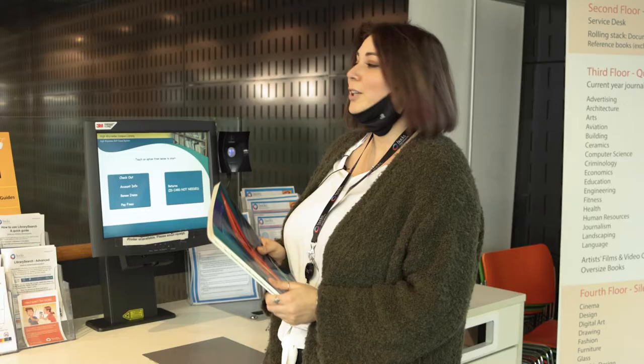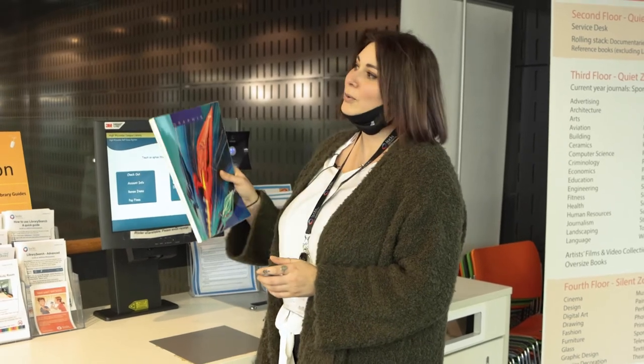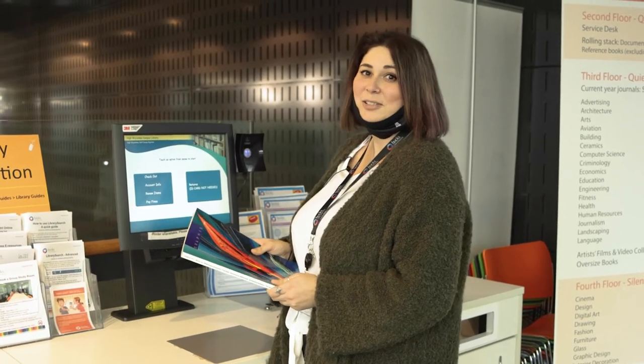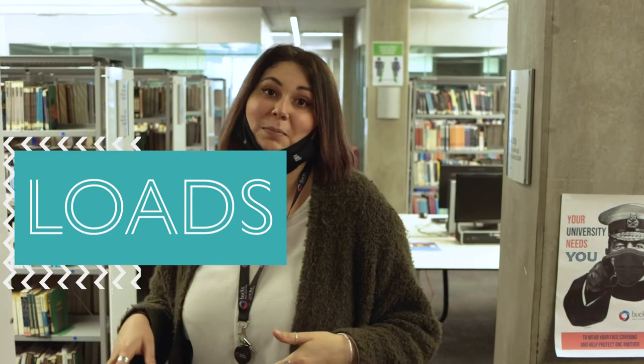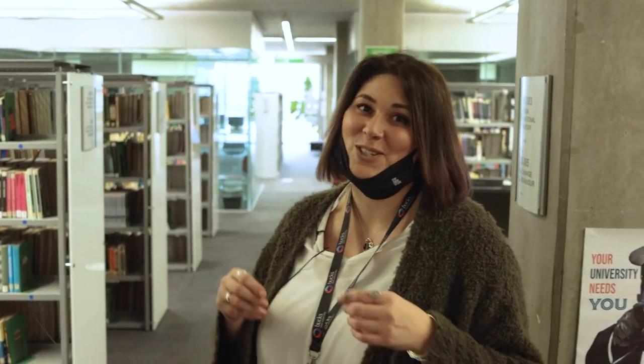Once you've picked your book you can check it out here yourself, or take it to the library help desk and they can do that for you. Here you can find loads — and I mean loads — of academic books to help you with your assignments and modules.